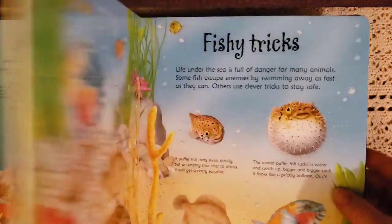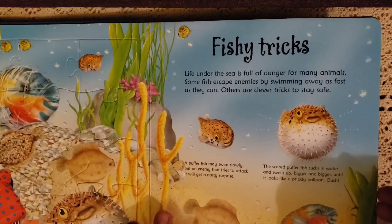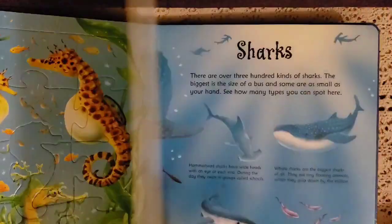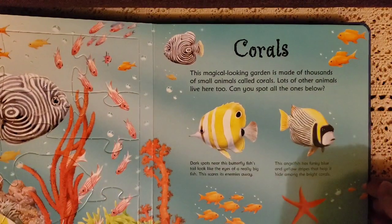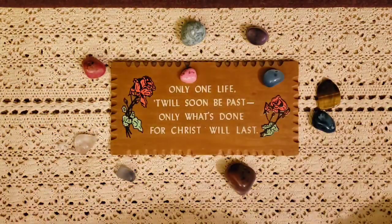The next ocean book is an Under the Sea Jigsaw Book. This is exciting because Mason loves to do puzzles. On one side there's a puzzle he puts together, and as you flip through you come to different puzzles about dolphins, seahorses, corals, and more. He'll read about them and then put the puzzles together.